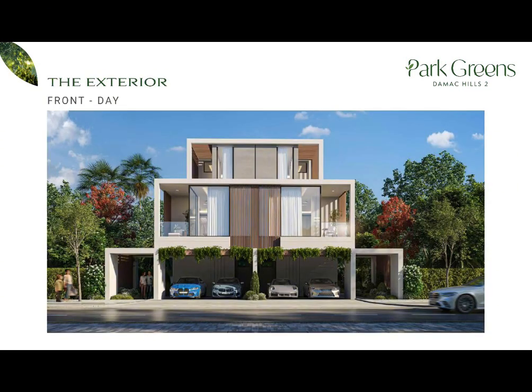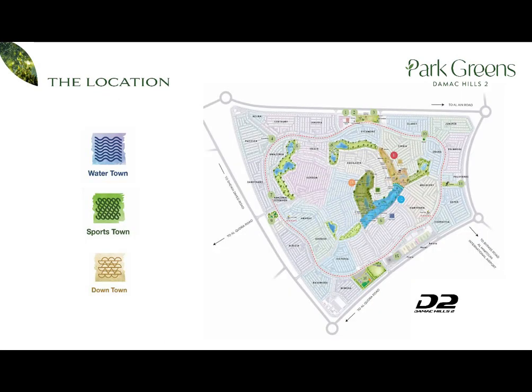The semi-detached villas will be located around the park. The villas literally surround the park, and most of the amenities are offered within the park. Most importantly, every villa has direct access to the park. The villas are G plus one plus roof, five bedrooms. There are three main towns in Park Greens: Water Town, Sports Town, and Downtown.